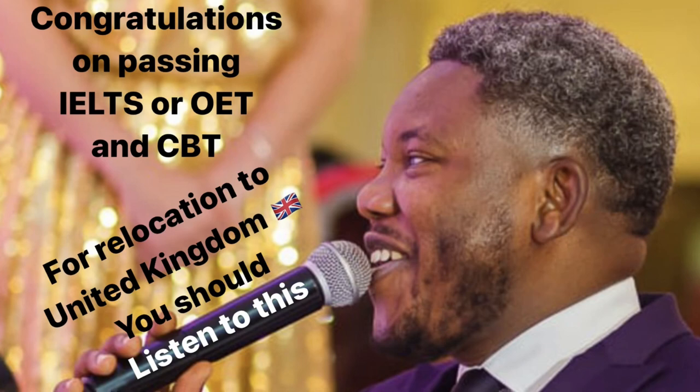Also, for overseas-trained nurses, have a look at our Twitter page. We have a thread called hashtag Relocation DIY. If you search that, we periodically go on the NHS Jobs and Trac Jobs websites, and when we see vacancies we post them there so you can apply. I hope you find this helpful.